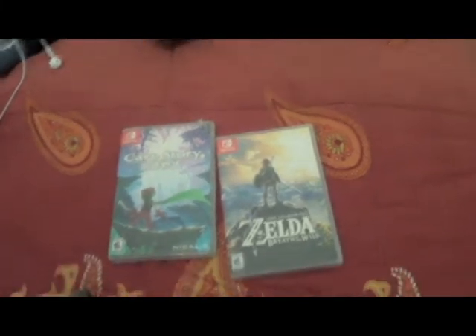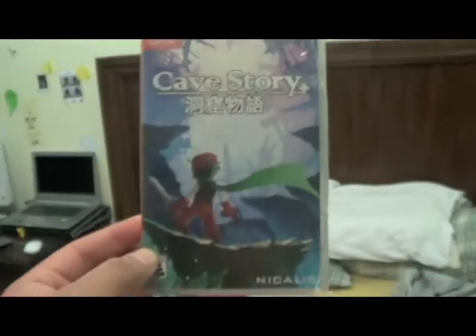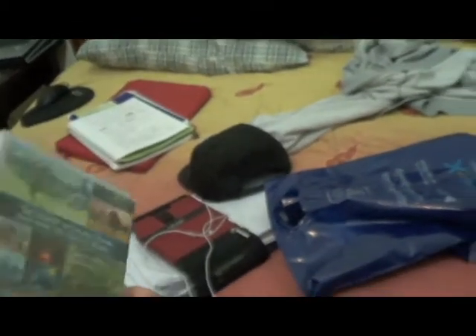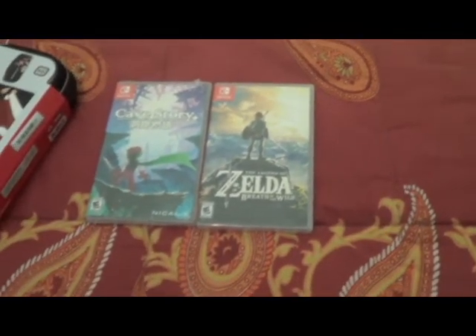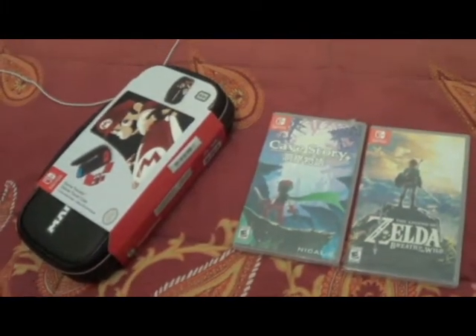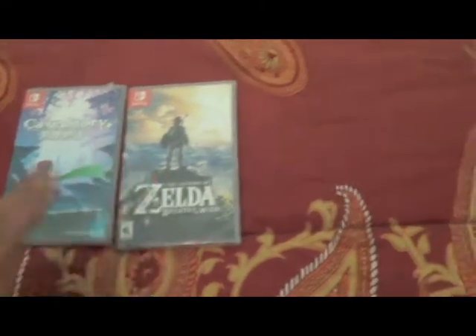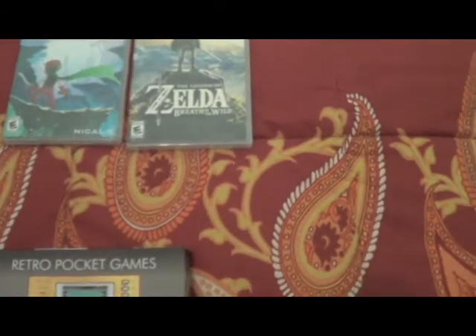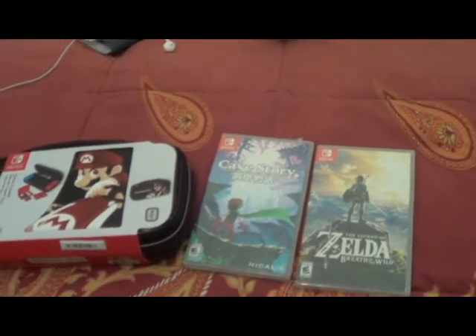Hey guys, so I'm doing a quick video to show off what I got today. I got myself a Switch case with Cave Story Plus — I have this game on Steam but I want to try it on the go — and Breath of the Wild. I bought a Switch about a couple weeks ago, and these are my third, fourth, and fifth games for the system. I bought Sonic Forces, Mario Odyssey, and Pokken Tournament DX. I'm planning to get Mario Kart when I get the chance, but these aren't the focus of my video today.